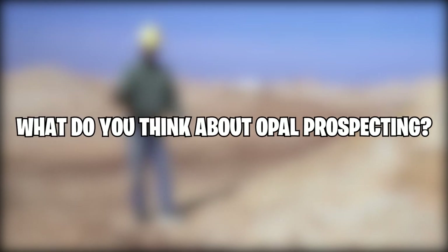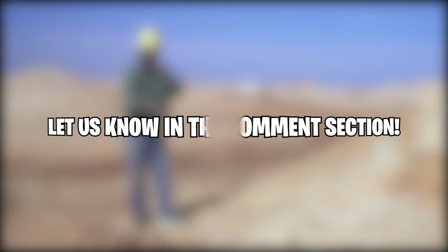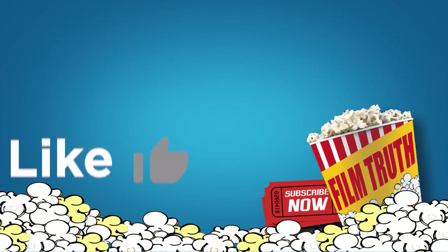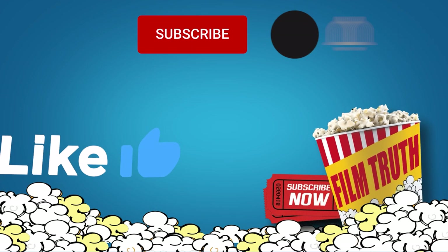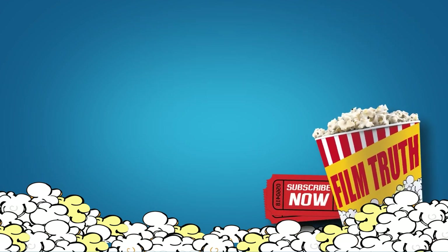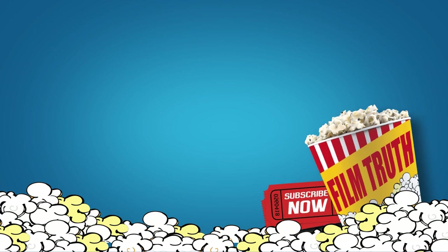What do you think about opal prospecting? Do you like opal? Let us know in the comment section. This brings us to the end of our video — I hope you enjoyed it. Hit like if you did and don't forget to subscribe to our channel so you don't miss any of our future videos. Also, watch the two videos on your screen because I'm sure you'll love them. I'll see you in the next video.